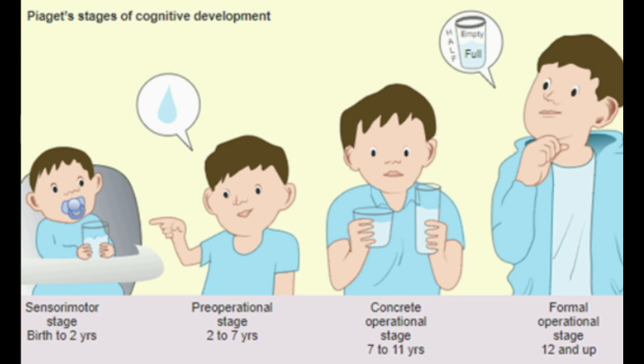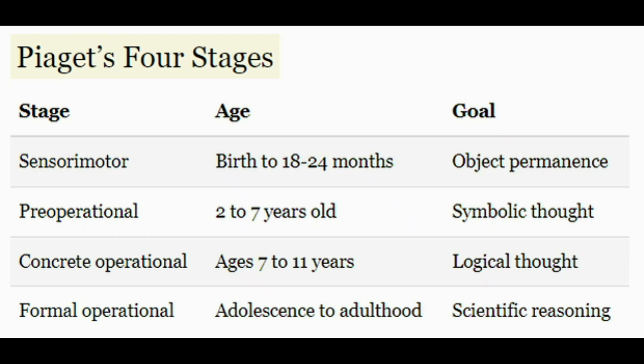From 7 to 11, the child can use operations — a set of logical rules — because of their ability to conserve quantities. With the ability to see that things aren't always exactly what they seem, the child becomes less egocentric and starts to think about how other people might feel and think. However, they still don't really grasp abstract thought. It's called the concrete operational stage because they can think relatively logically about something like water in a cup, but they can't grasp nuance like metaphors or politics — more abstract, complicated things.